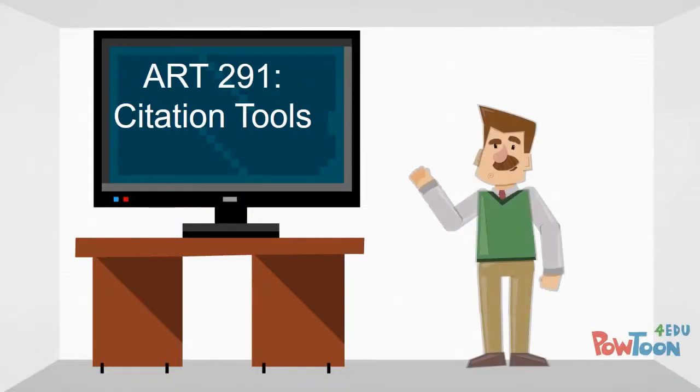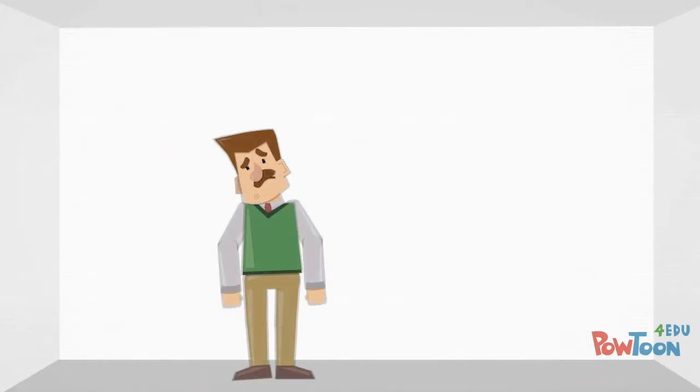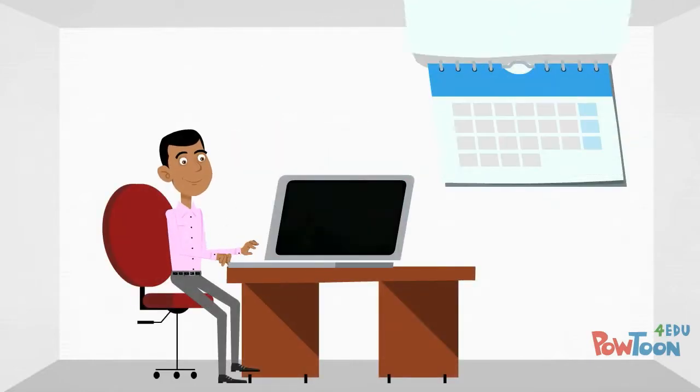In his NKU classes, Jeff was constantly told that he needed to cite his sources. At first, he wasn't sure why his professors cared so much about where he got his information. However, he soon realized that each source he used took time and effort to create.